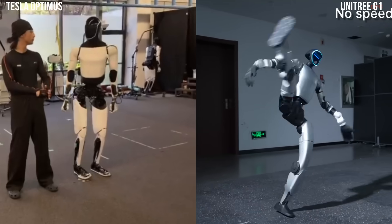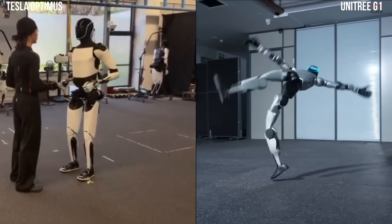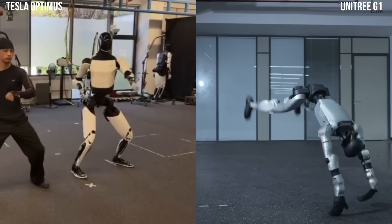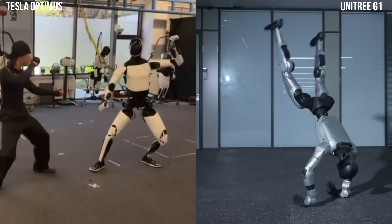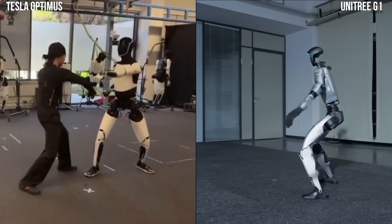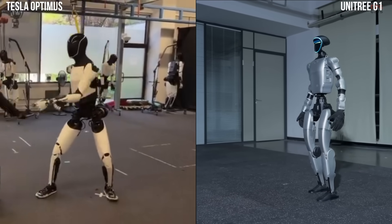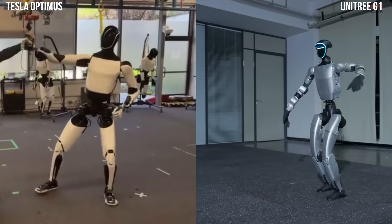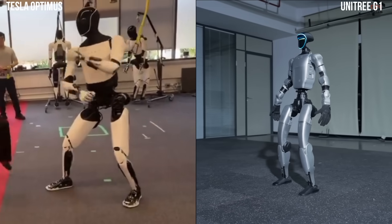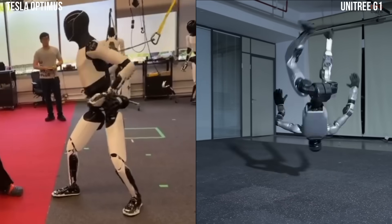On the other side, the Unitree G1 Kung Fu Kid version 6.0 pushes things even further with high kicks, quick combinations, and athletic moves that look almost unreal. Seeing a compact humanoid jump, spin, and recover instantly shows how far robotics engineering has evolved in just a short time.